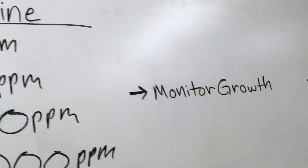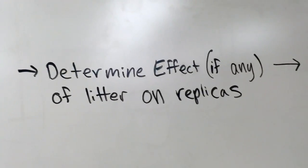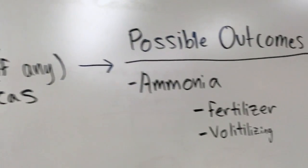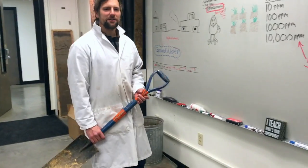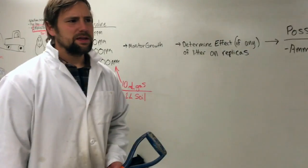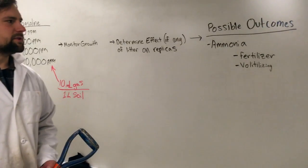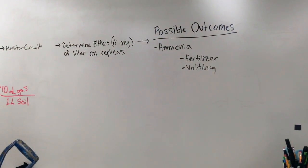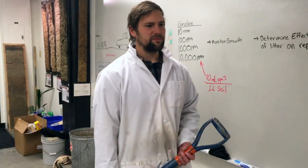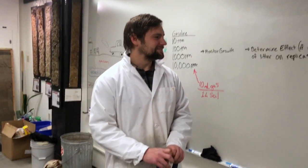For the last four weeks, we've been monitoring growth and trying to determine the effects, if anything, on replicas of these grass plants. One possible outcome of combining chicken manure with gasoline is that the gasoline off-gases. Chicken manure is high in ammonia — ammonia gas, some form of nitrogen — and it might help the hydrocarbons off-gas.